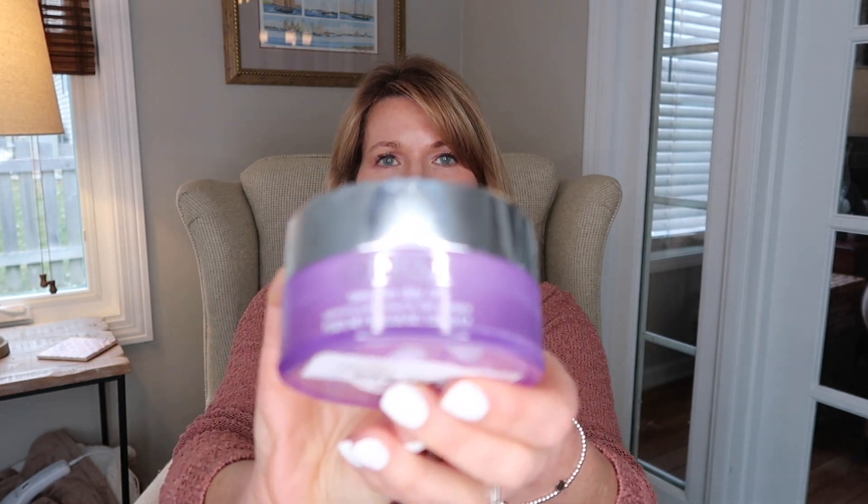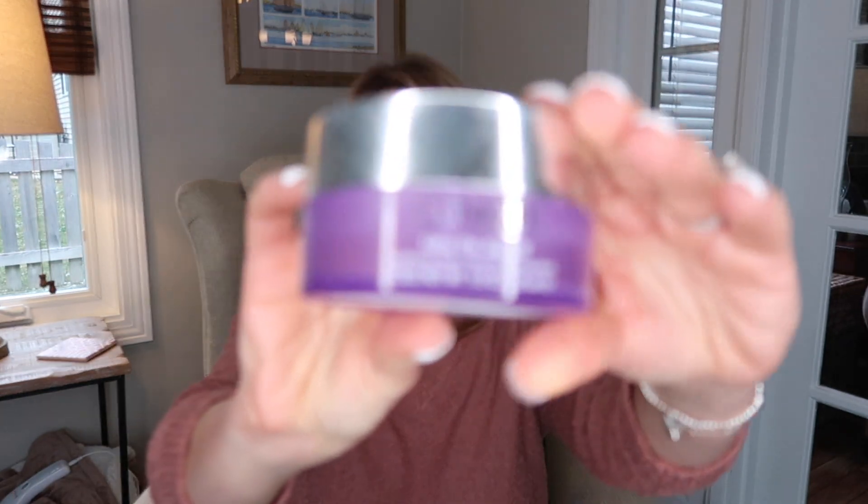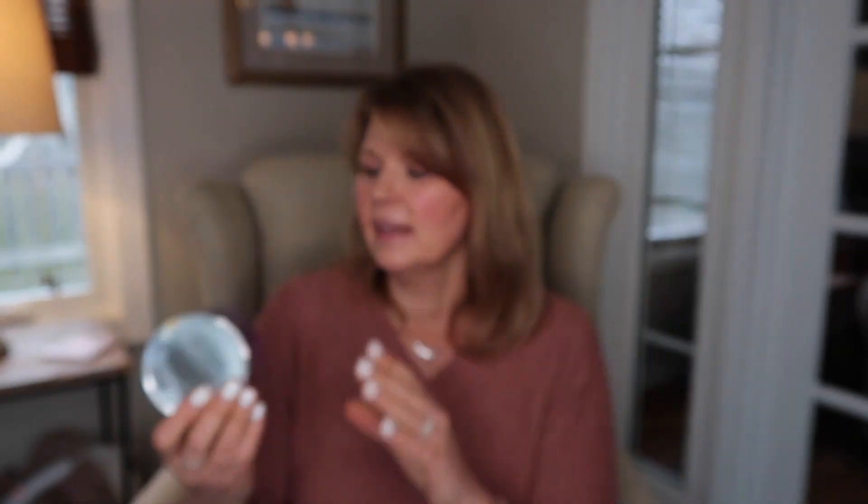Of course I have a Clinique Take the Day Off Cleansing Balm. This is my favorite cleansing balm — I have found nothing that works as well removing waterproof mascara as this does. It is so easy to get that waterproof mascara off with this, and it's really gentle on your eyes. You can open your eyes and there is not a crazy film over them like there is with so many eye makeup removers. So yes, I have repurchased another one of these. This is my favorite.